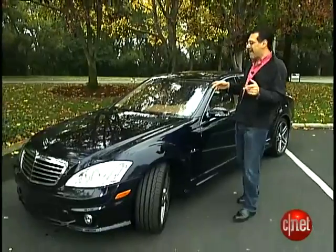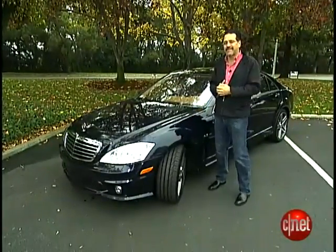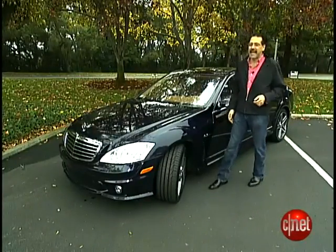A lot of car makers over the years have described their more powerful vehicles as an iron fist in a velvet glove. Well, if that's true, this must be an MP5 in a silk holster. I'm talking about the Mercedes-Benz S63 AMG. Let's check the tech.